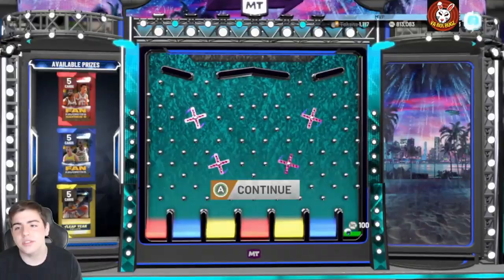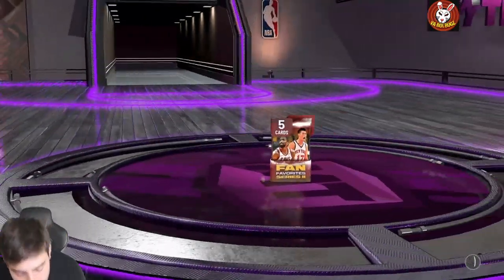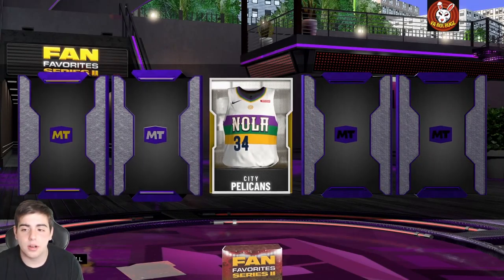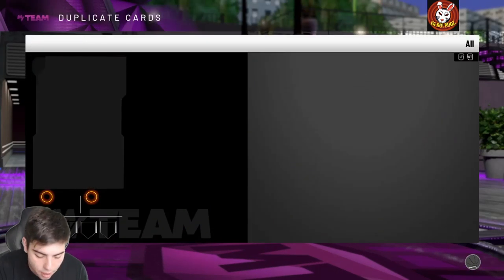Let's see what we get in the packs — I got a lot of packs saved. Imagine me pulling Opal JR Smith, I would go crazy. Here's a gold — come on, come on, this pack's gotta be fire. Yeah, these pack odds are so bad. Andre Iguodala in the Heat looks so weird.